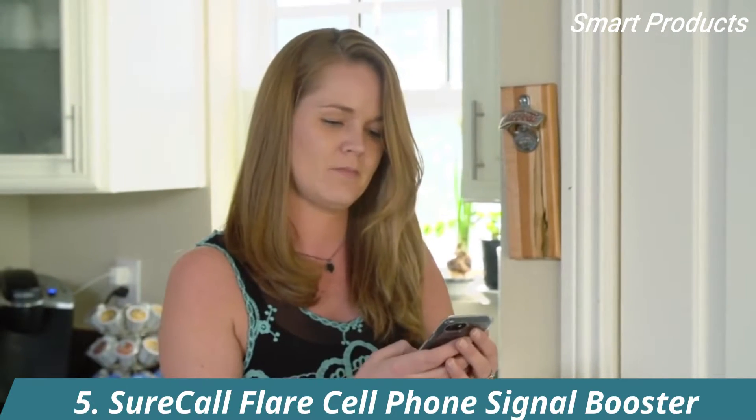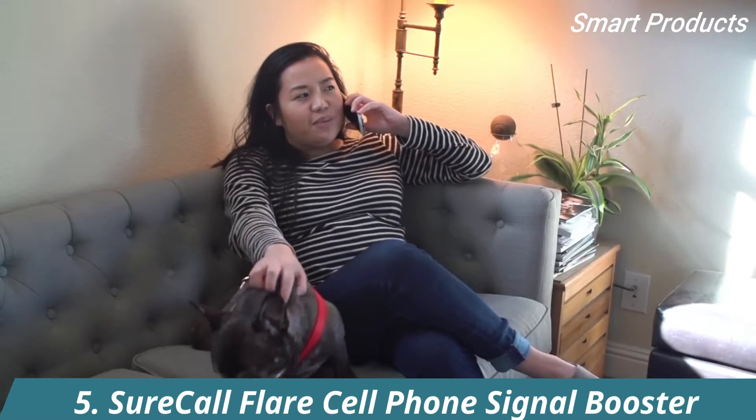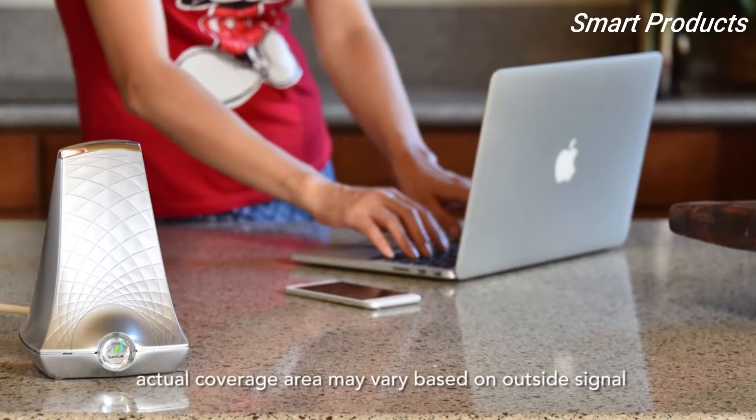With people eliminating their landlines, having a clear and consistent cell phone signal in your home is essential. Introducing the Flare by SureCall. The Flare is a cell phone signal booster that amplifies the signal to your cell phone in an area up to 2,500 square feet.